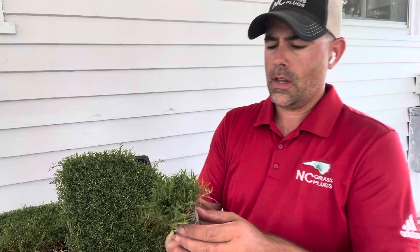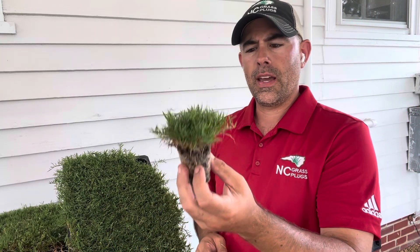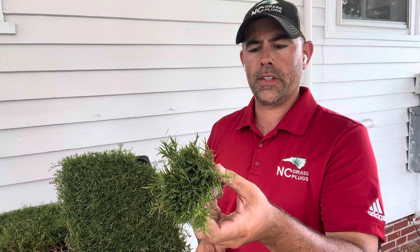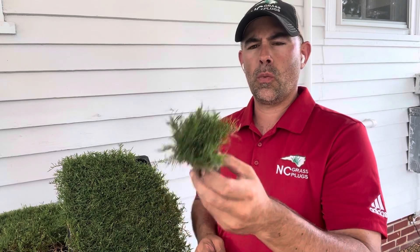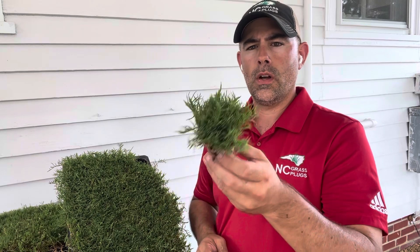It has a low growth habit and a very small, fine leaf blade. One thing that Rio is known for is its cold tolerance. Rio can be grown in the transition zone and even a little bit north of the transition zone, typically where other Bermudas can't be planted because it's too cool of a temperature.